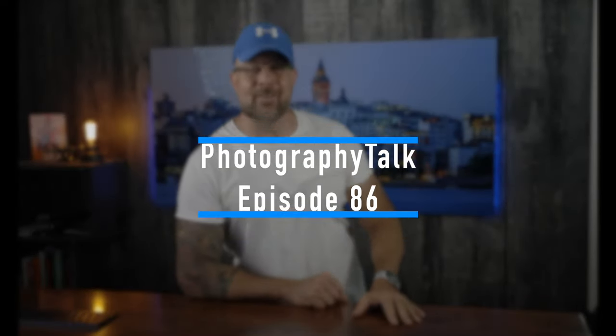Good evening, good morning, or good afternoon — welcome to Photography Talk episode 86. We have a lot of news to get to this week: a new camera from Sony, more exciting features from Luminar AI, and details on the potential resolution of the EOS R3 sensor.